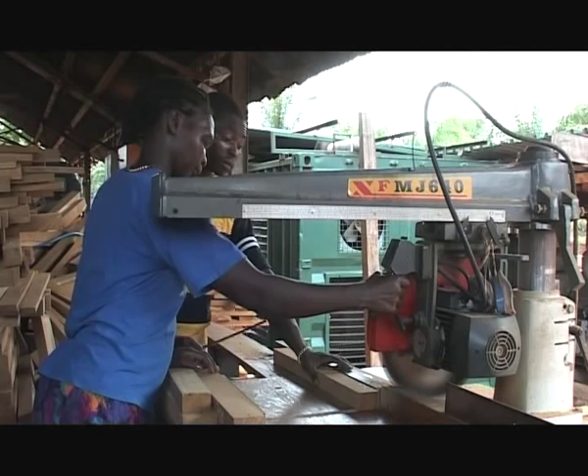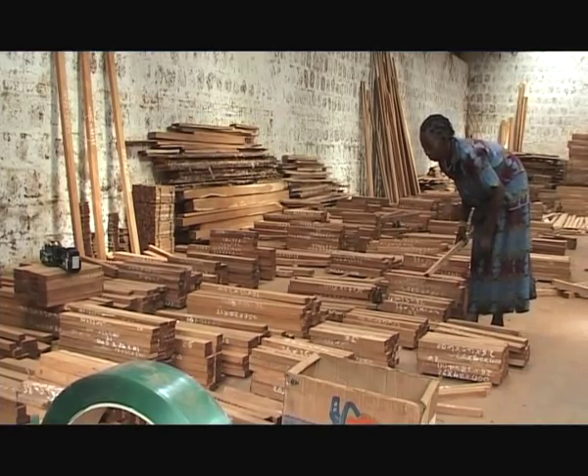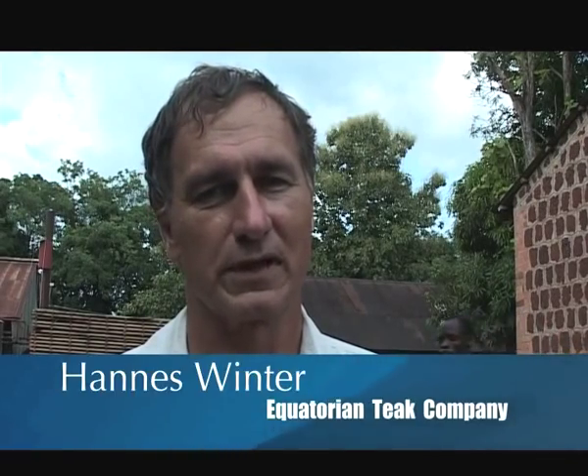When cut, the wood is then sorted according to different grades. After all the checks are made, it's ready to be shipped, destined for markets in Europe and the Far East. One hundred percent of our products get exported.